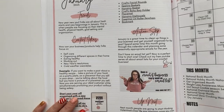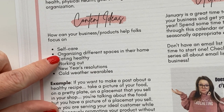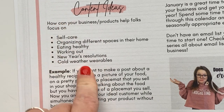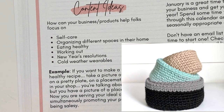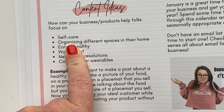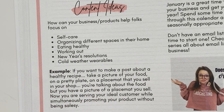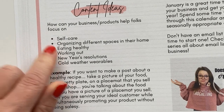Then we have some content ideas. How can your business or products help folks focus on self-care, organizing different spaces in their home, eating healthy, working out, new year's resolutions, and cold weather wearables? Maybe you sell baskets in your shop all year long, but right now you focus on how you can organize with your baskets. Maybe later in the year they're great for gift baskets or home decor. In January, focus on how they're perfect for organizing your space.